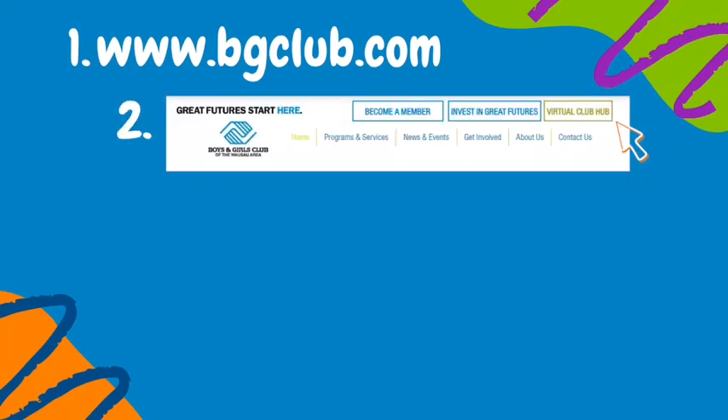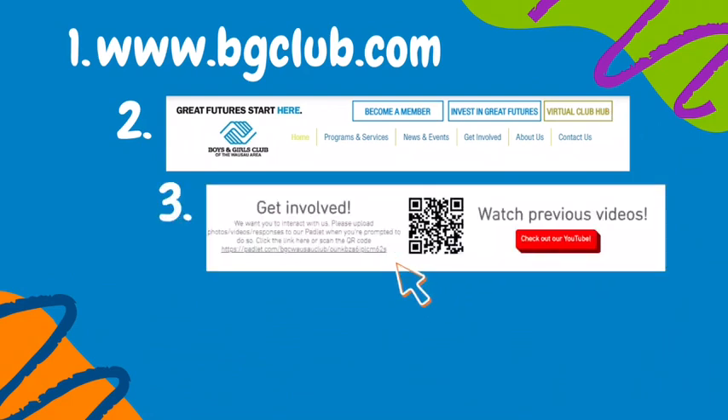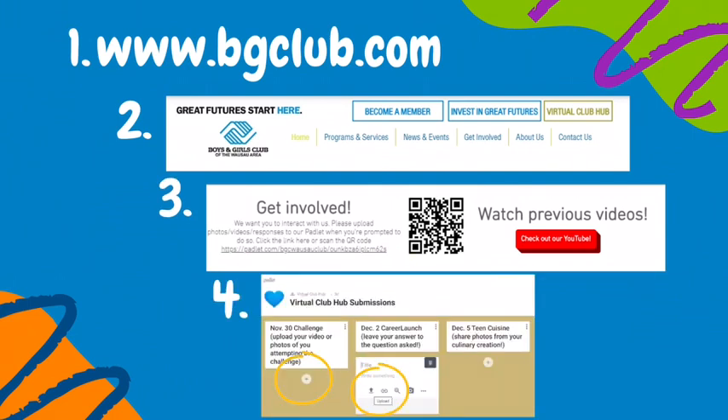Upload a video of your boat traveling across the water. All submissions must be in this Thursday by 5 o'clock p.m. We hope you had fun with this week's challenge and we'll see you next week.